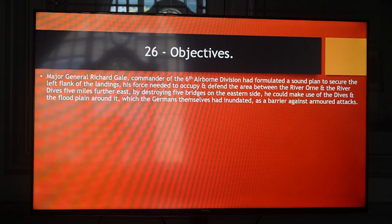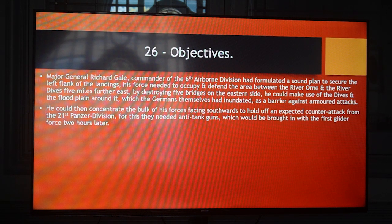Major General Richard Gale, commander of the 6th Airborne Division, had formulated a sound plan to secure the left flank of the landings. His force needed to occupy and defend the area between the River Orne and the River Dives, five miles further east, by destroying five bridges on the eastern side. He could make use of the Dives and the floodplain around it, which the Germans themselves had inundated as a barrier against armoured attacks. He could then concentrate the bulk of his forces facing southwards to hold off an expected counterattack from the 21st Panzer Division.